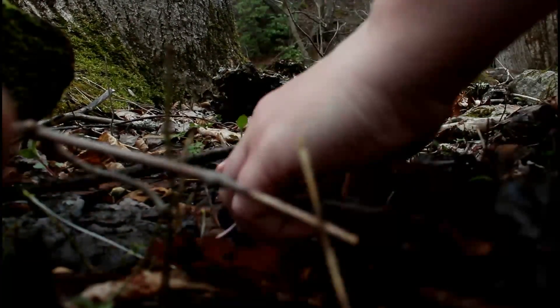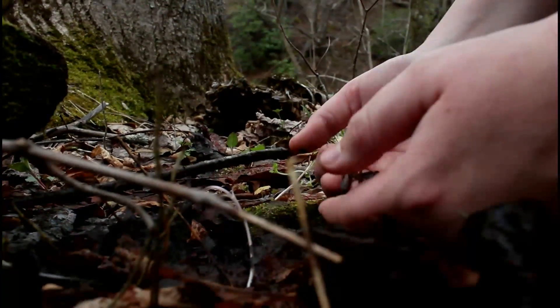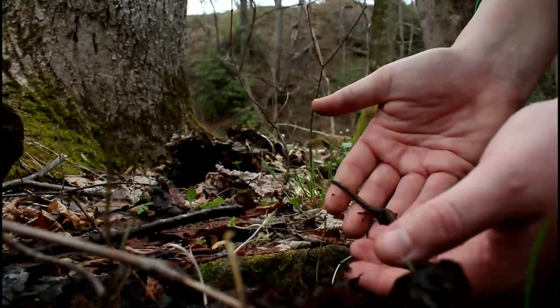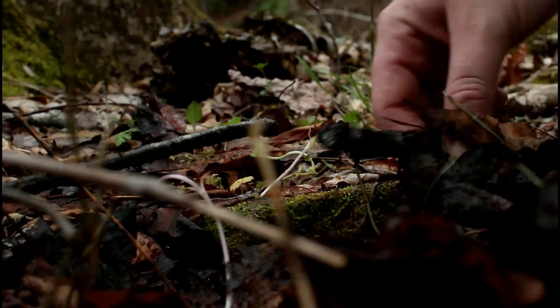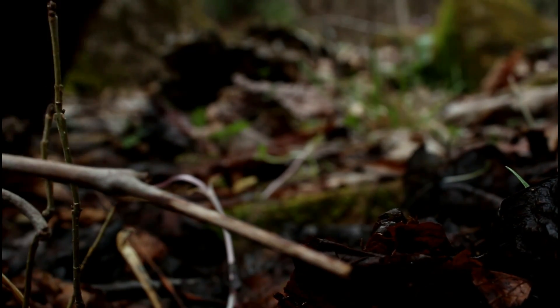There was a big old redback underneath here — there it is. He's a pretty good-sized one and he's under all this leaf litter, that's where he's going back to. He's down there to stay moist. They have to stay moist because they're amphibians — if they dry out, they'll die.